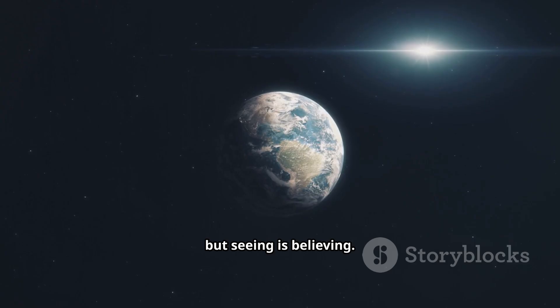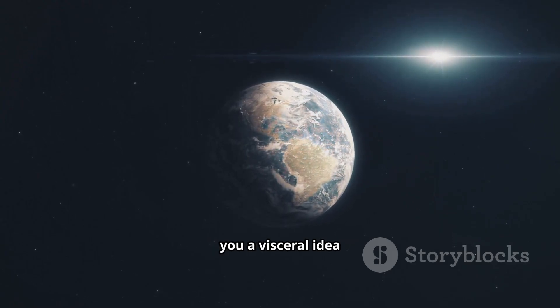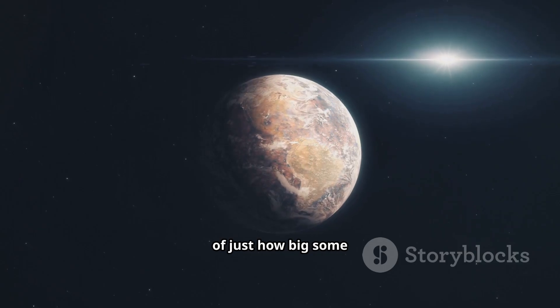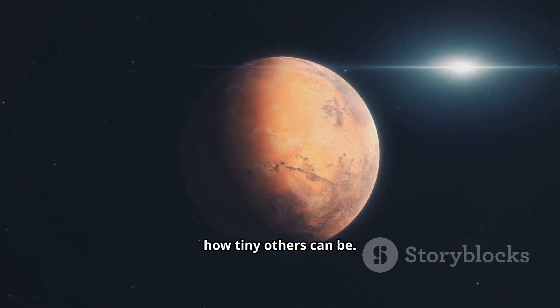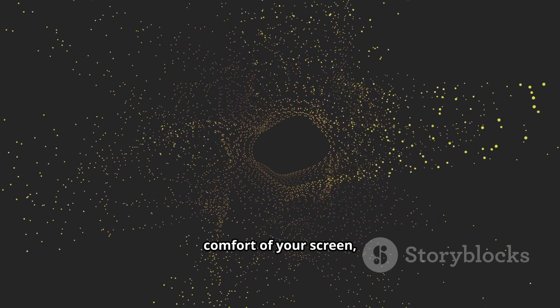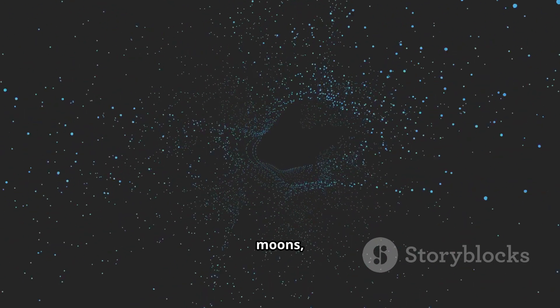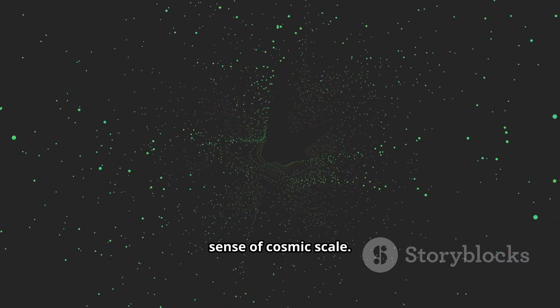The numbers are one thing, but seeing is believing. So today we're going to run some planetary simulations to give you a visceral idea of just how big some planets really are, and by extension, how tiny others can be. We'll be exploring the cosmos from the comfort of your screen, comparing worlds, moons, and even dwarf planets in a way that will hopefully recalibrate your sense of cosmic scale.